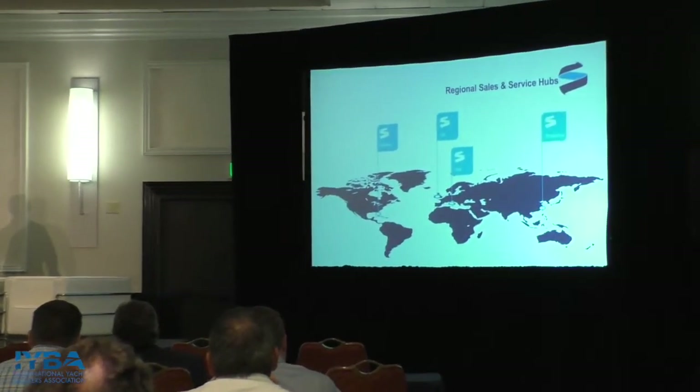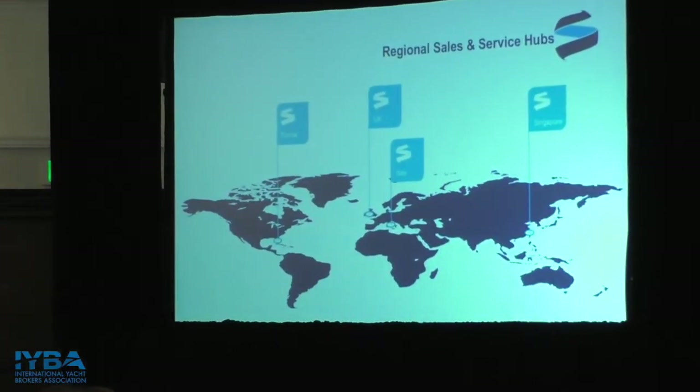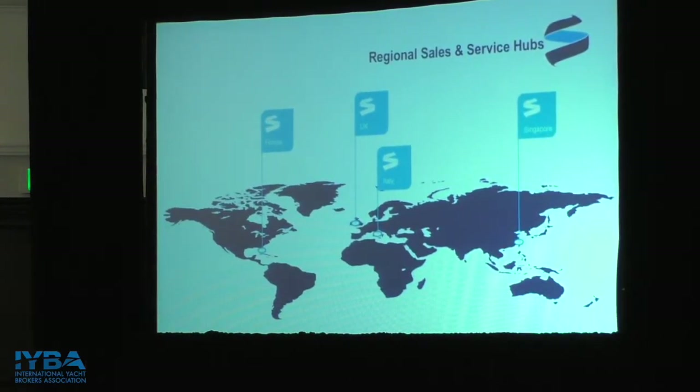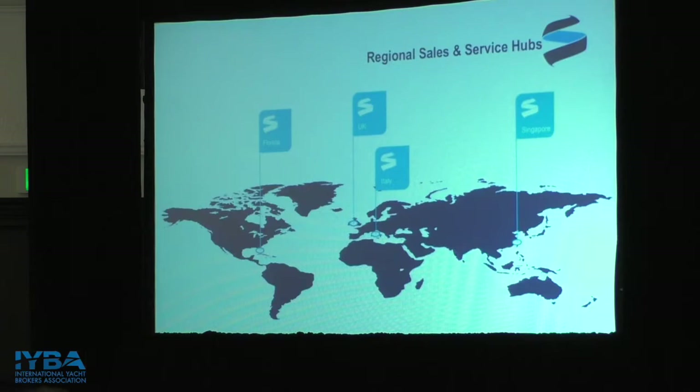We have four regional sales and service hubs across the globe, most locally here in Fort Lauderdale. Our sales team is based out of it, as well as our factory tech team. We have four factory technicians that run out of our Fort Lauderdale office and they cover all of Florida. We've got a guy out right now on Orange Beach for the big billfish tournaments. They go to the Bahamas, they go anywhere our boats are.